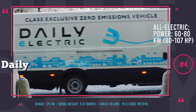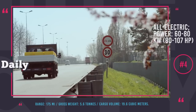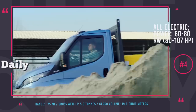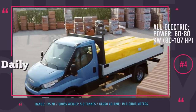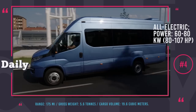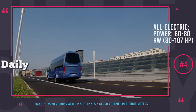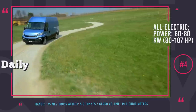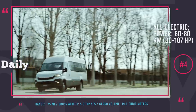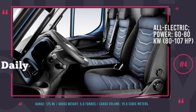Depending on the chosen setup, it will be geared up with either an 80 or 107 hp motor, and the standard battery should store enough charge for 175 miles. Cargo volume reaches 19.6 m³ or 700 cubic feet, and gross weight cannot exceed 5.5 tons. If Iveco continues investing in development of their electric cargo vans, chances are they will eventually push out ICE models from this manufacturer's lineup.